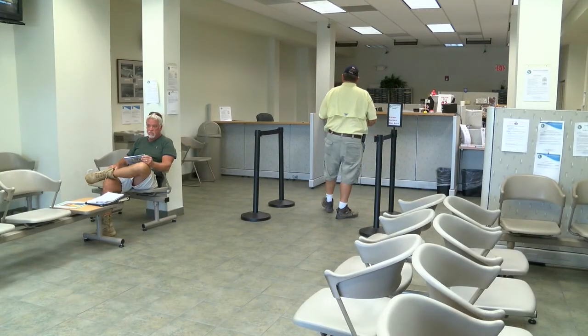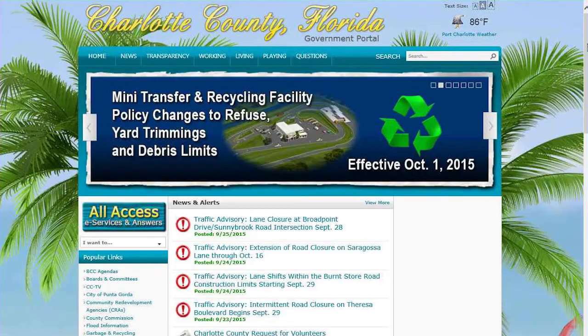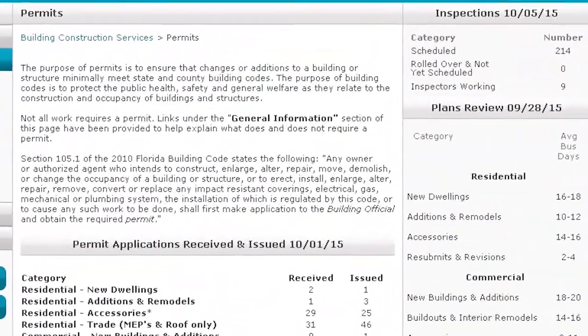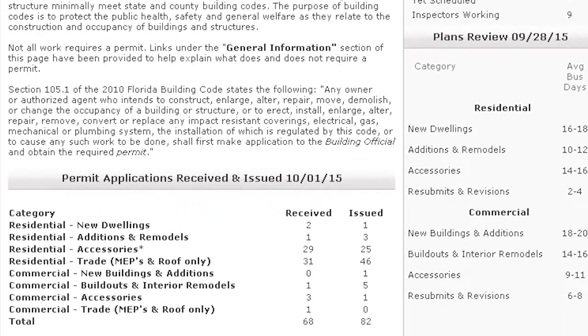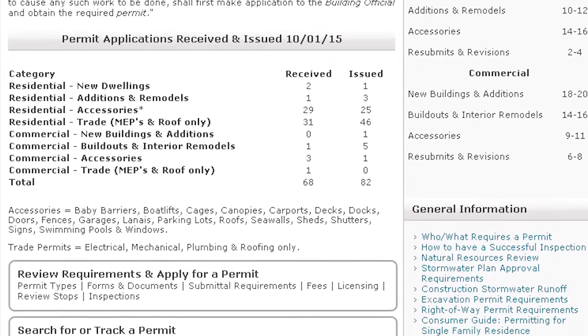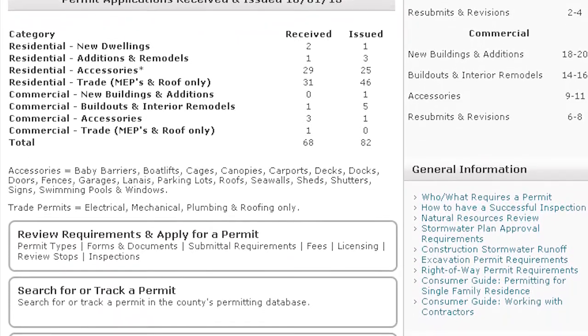We do our best to try to help people up front at the counter. We've got information on our website to let people know what type of permits we have — that's all listed, all the applications: storm shutters, air conditioning, windows, doors, and the whole list.